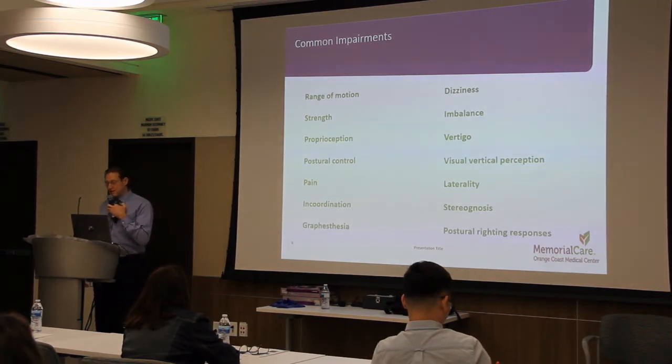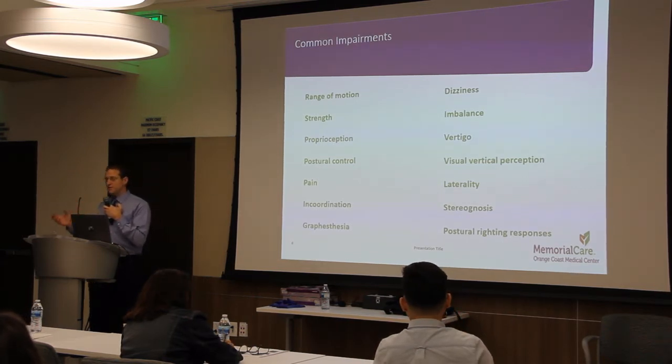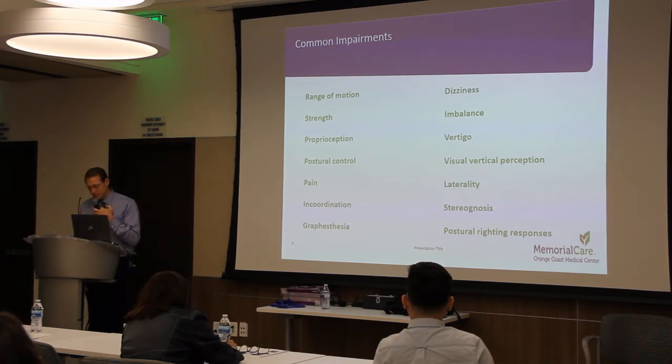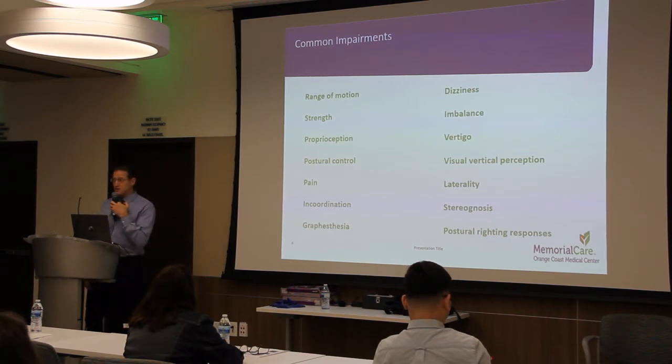Proprioception, which is your ability to sense your body's position in space, is also impaired — and it doesn't just affect the neck in people with cervical dystonia. For example, individuals with cervical dystonia can have a significant problem identifying or sensing the position of the fingers compared to individuals without cervical dystonia. It turns out that a physical therapist can treat these problems; we would consider these impairments that we would attempt to treat in the clinic.